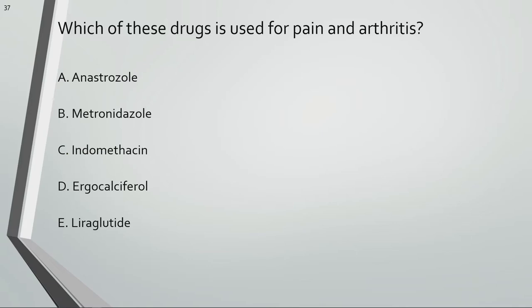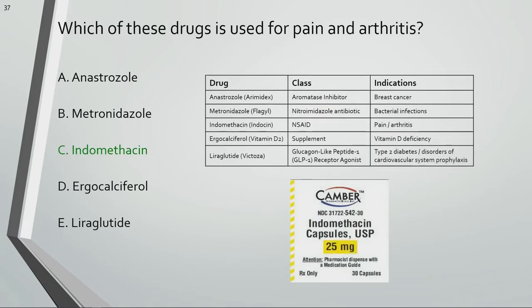Which of these drugs is used for pain and arthritis? Indomethacin is used for pain and arthritis.